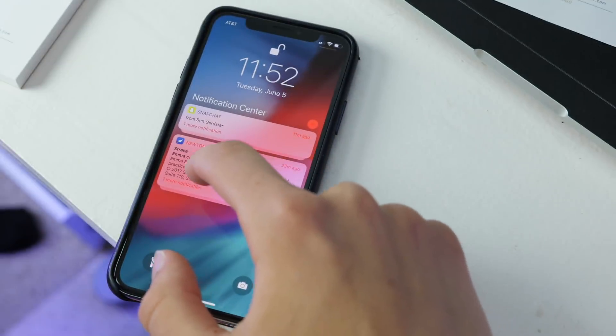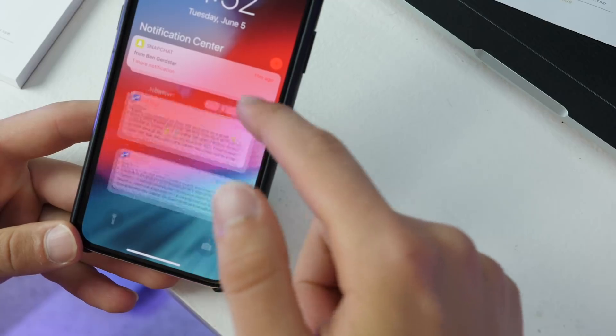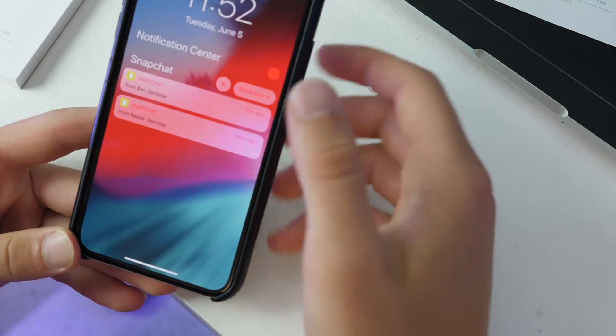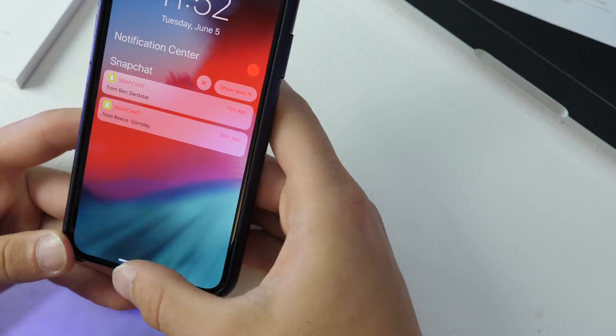Group notifications are now a thing. You can click on a stack of notifications and it will open up, letting you clear them all or show less. It's a nice way to organize notifications — still not as flat and condensed as Android, but a nice step in the right direction.